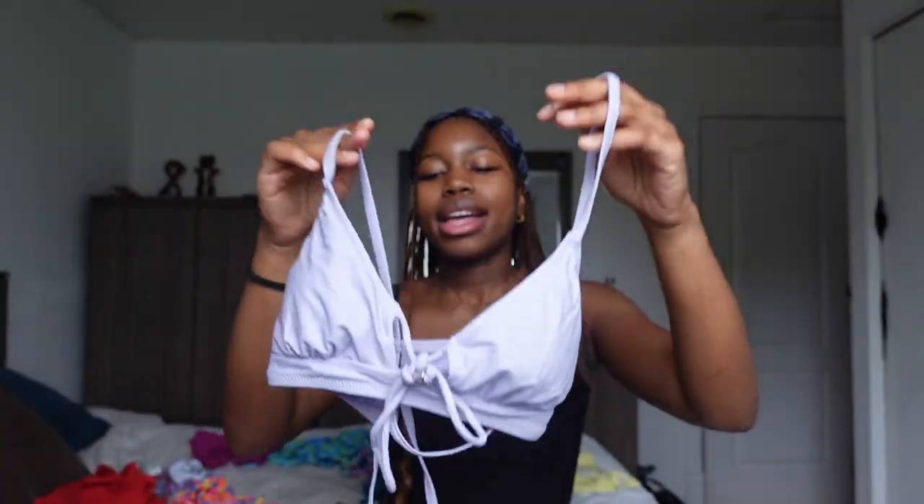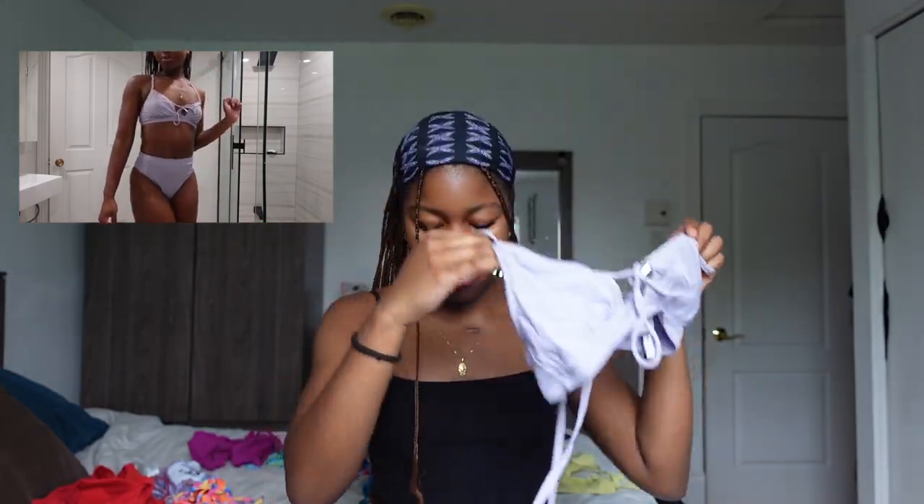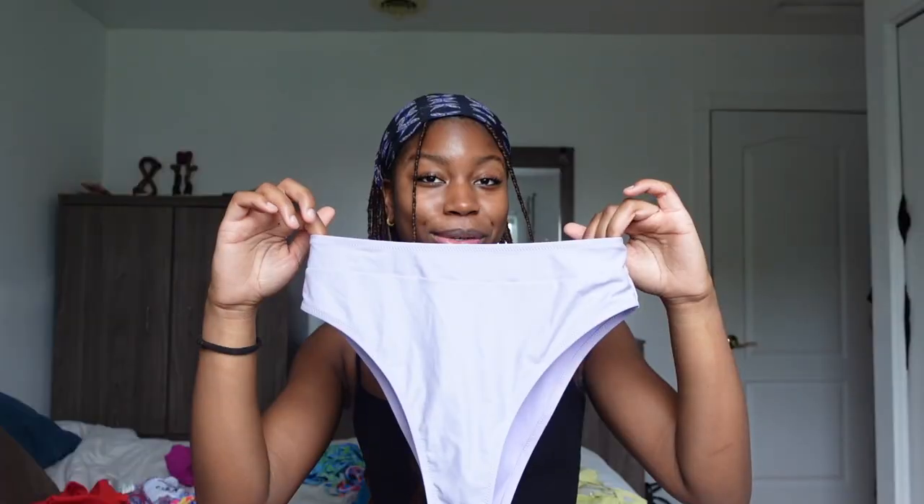Then there's this purple one — one of my faves. If I go to a family function or something with a pool where there's family, I will pick this one. It looks like this — a purple-y, lilac color, and there's a crisscross design with a little bow tie in the front. The bottoms are high mid-waisted as well. It doesn't give the diaper vibe, so I really appreciate it.